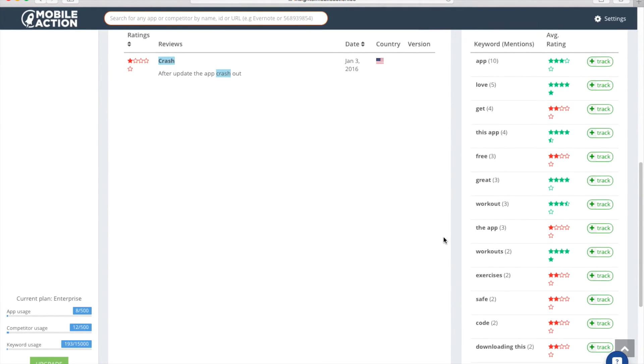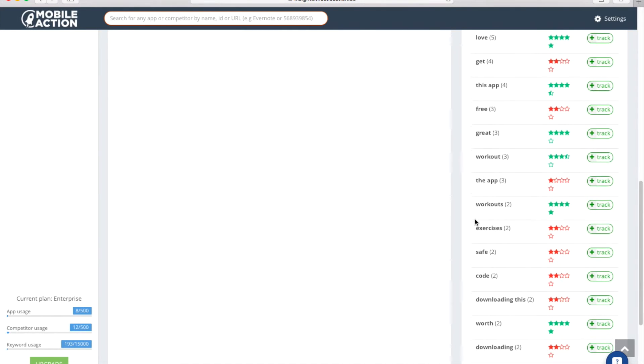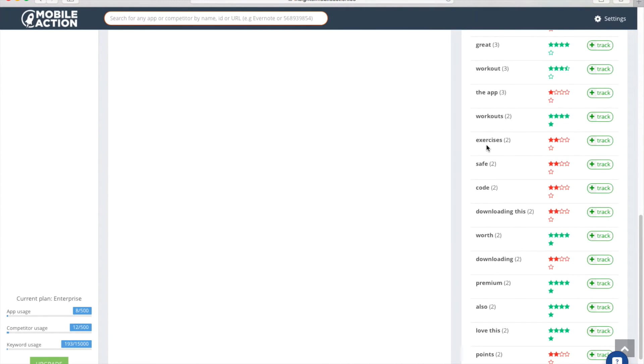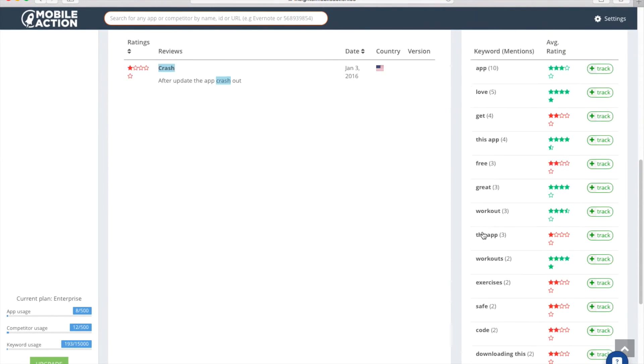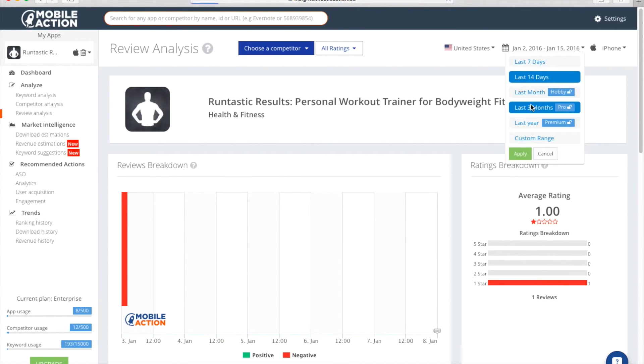Keyword density. This is also powerful. You can find what users are writing about your app and this can help you with your keywords. So you can see good keywords that are being used — like workout, workouts. Maybe try the pluralization of different apps. You can possibly look at exercises. You can just get a better idea of some of these. Some of them are benefits, some of them might not be. But let's go ahead and broaden this back out to three months.